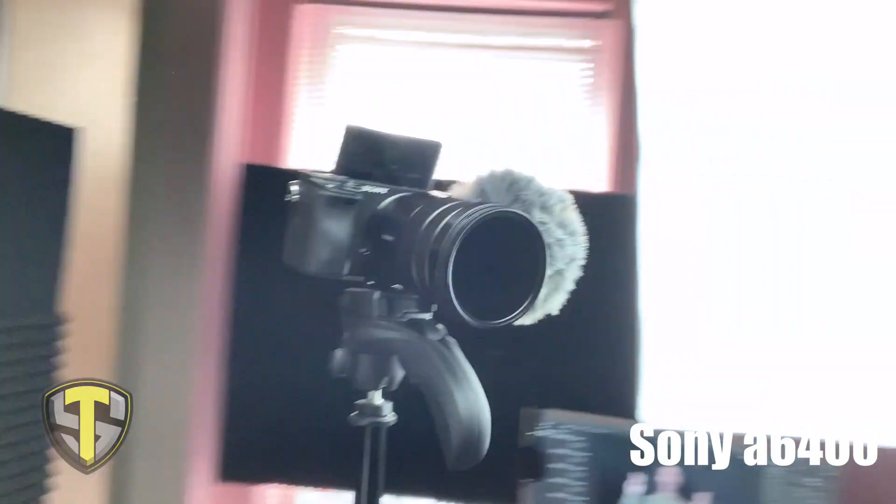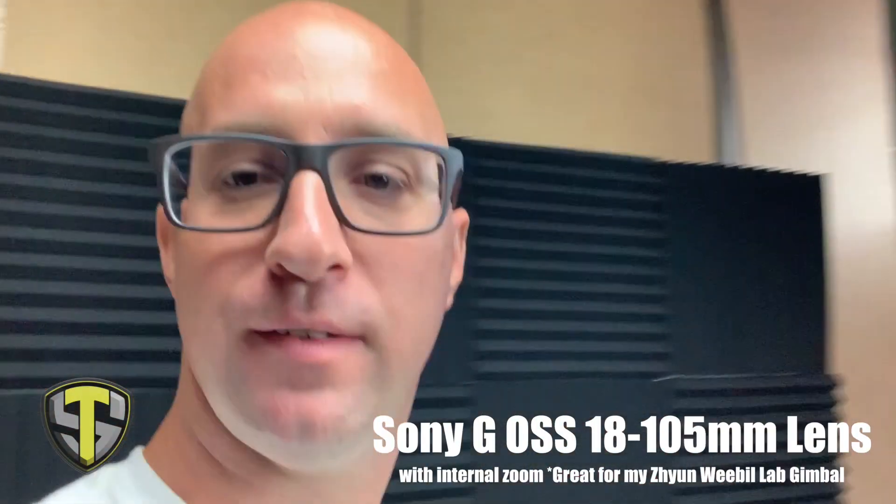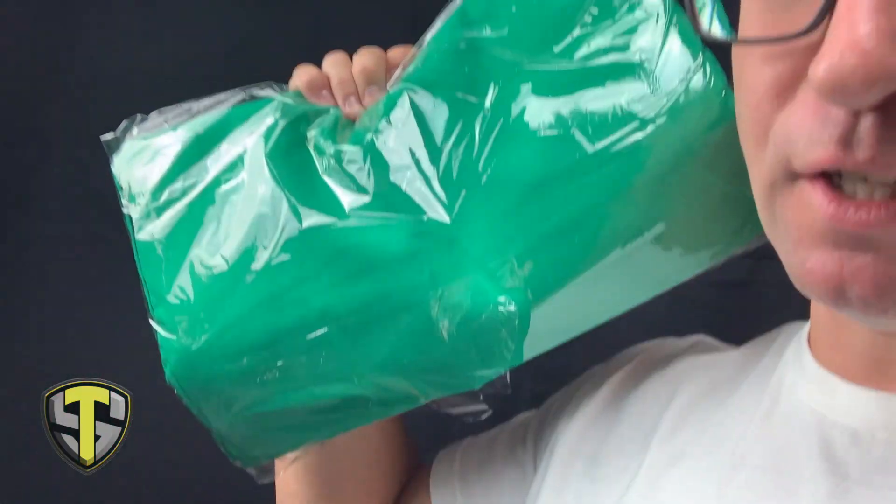I've upgraded from my iPhone XS to this Sony a6400 mirrorless camera. I got the Sony G OSS lens, 18mm to 105mm, which has an internal zoom — it's a great all-around video lens and a great entry-level lens for me just starting out.